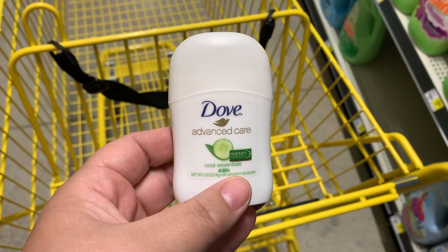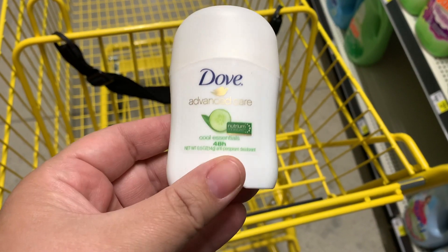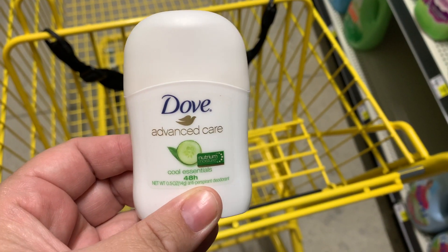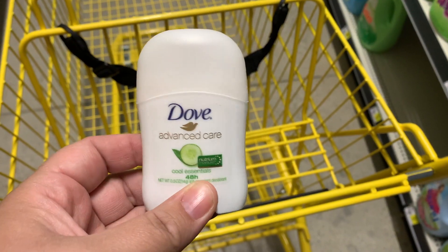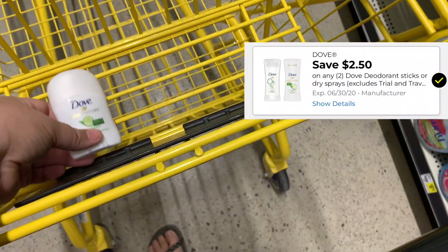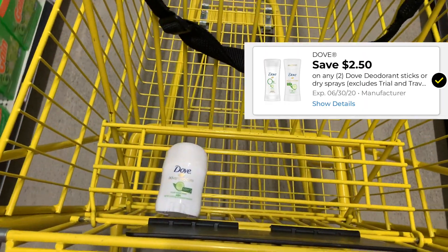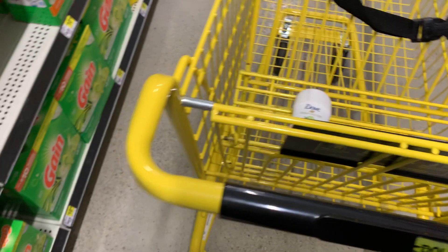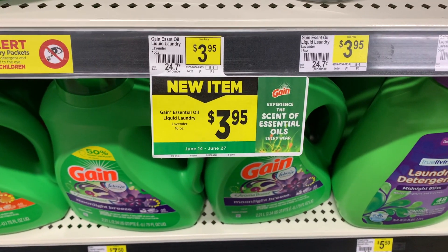The first thing we're going to grab is this tiny Dove from the travel section. They're $1.25. I only grabbed one, and it didn't work for me, of course, because you need to grab two. This is an easy freebie — it's a filler item because we got a new $2.50 off of two digital coupon on Friday night. Be sure to clip that to your account to help you get closer to your $5 off $25 mark.